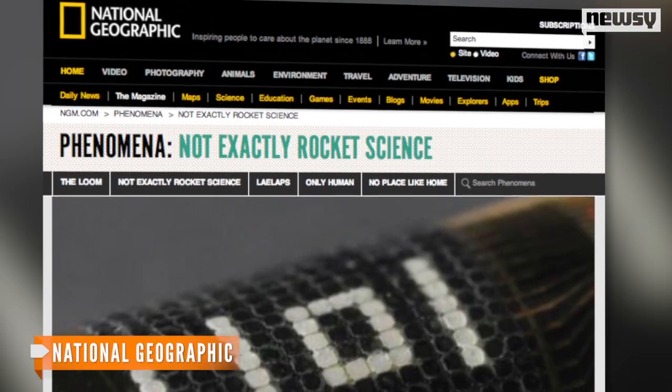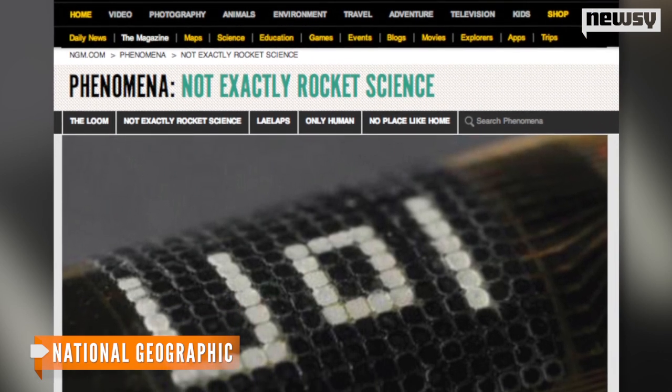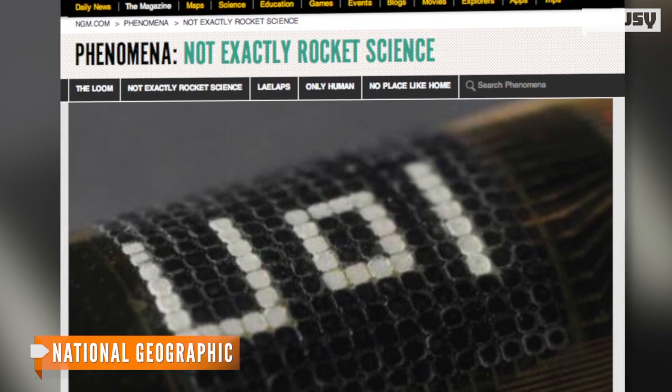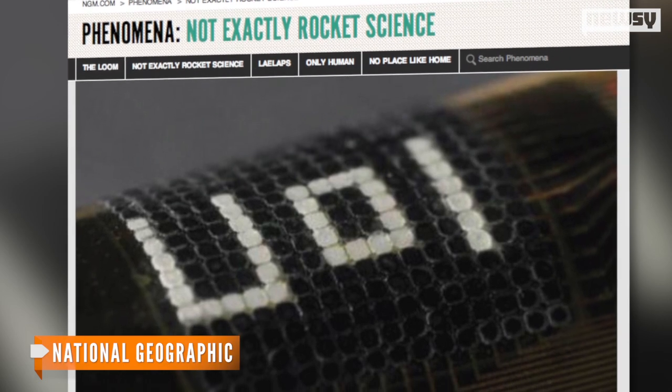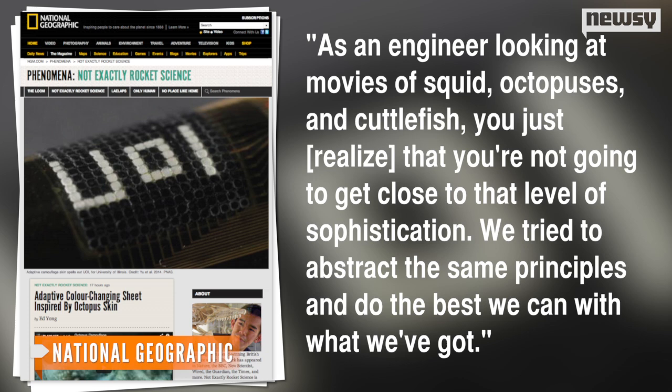The creators of this new device say they have a lot more work to do, but one of the lead researchers told National Geographic he doubts they'll ever make something that truly acts like an octopus's skin. As an engineer looking at movies of squid, octopuses, and cuttlefish, you just realize that you're not going to get close to the level of sophistication. We try to abstract the same principles and do the best we can with what we've got.